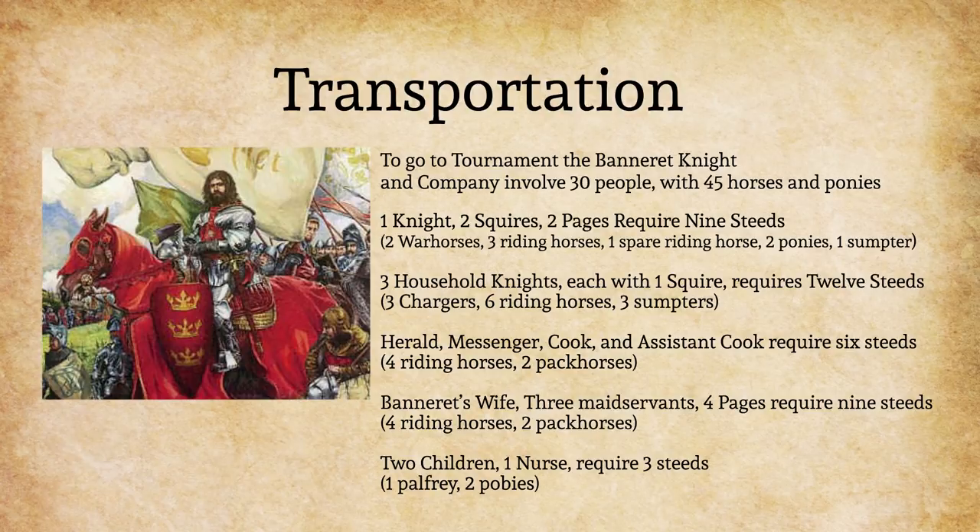In the Arthurian campaign Pendragon, let's consider a knight who's preparing to go to tournament. Consider a bannerette knight — he has two squires and two pages. This would require nine steeds: two warhorses, three riding horses, one spare riding horse, two ponies, and one sumpter, basically a workhorse. Three household knights would accompany them with one squire each, having 12 steeds required: three chargers, six riding horses, and three other sumpters.